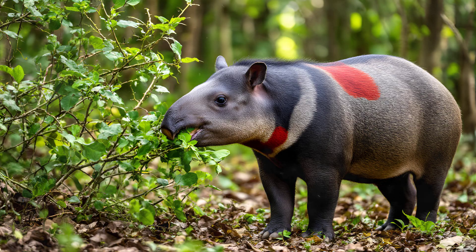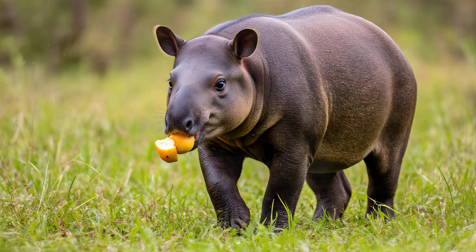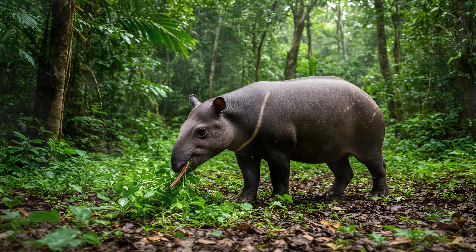Tapirs use their flexible snouts to grasp leaves, twigs, and even fruits from thorny bushes or low-hanging branches that other herbivores simply can't reach. Imagine trying to pull a tasty leaf from a prickly shrub — the tapir's snout provides both protection and precision for this task. They can manipulate food items with incredible dexterity, almost like using their hands, allowing them to exploit a wider range of food sources and giving them a significant advantage in their rainforest habitat.